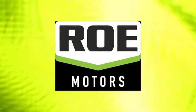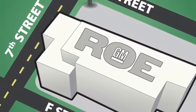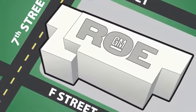Come join our family today. We're conveniently located at 201 Northeast 7th Street in Grants Pass, Oregon — just a half hour from Medford.